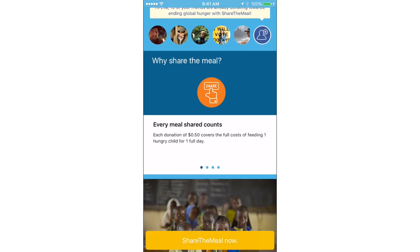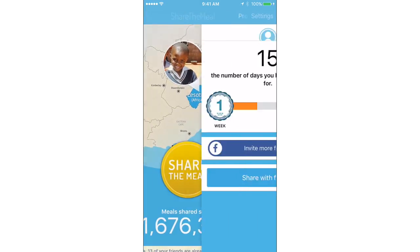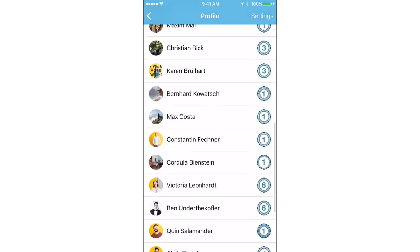You can learn more about what we do and where the meals are distributed to see what your impact will be. And if you connect with Facebook, you can keep track of how many meals you've shared together with your friends.